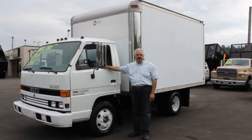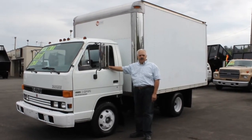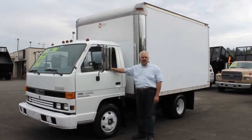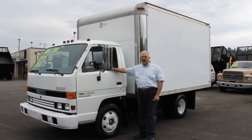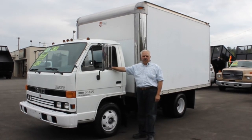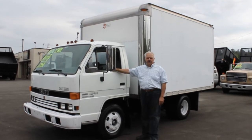Hi, I'm Emil from Town & Country Truck. Today I'd like to show you this 1993 Isuzu with the four-cylinder turbo diesel. It's got a 12-foot bed with a lift gate. It's only got 128,000 original miles — a one-owner truck — and it's in very good condition through and through.